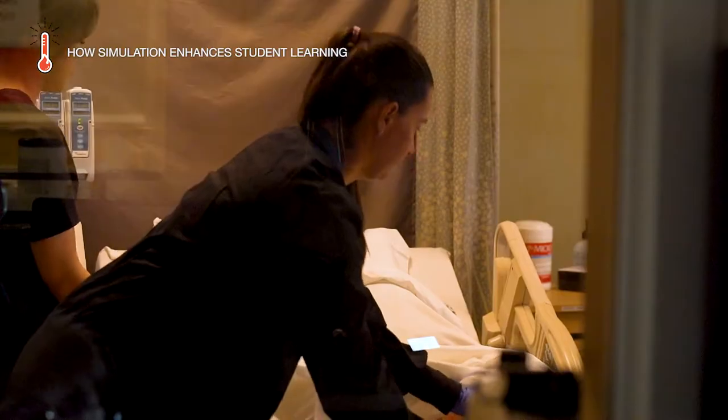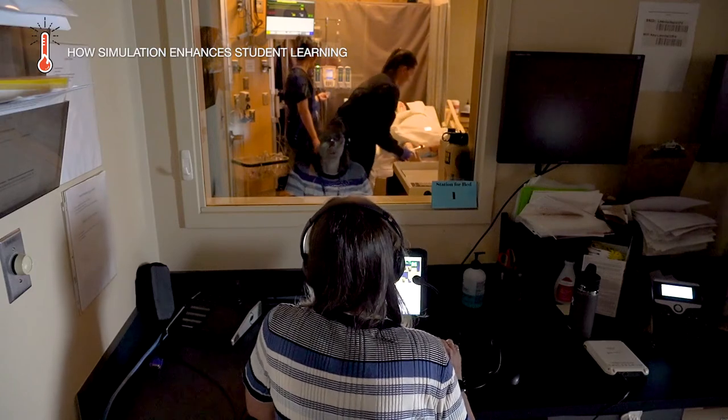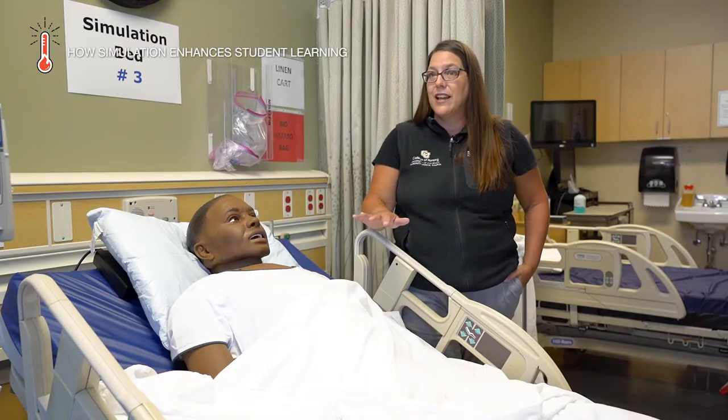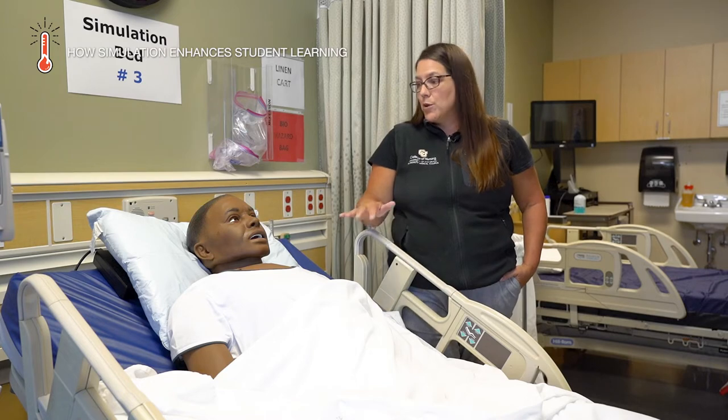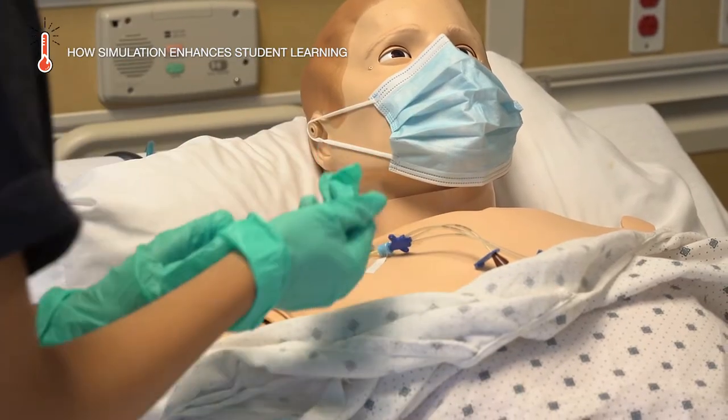We're able to direct the responses of the mannequins from the technology, and the two connect that way. They have heart sounds, lung sounds, bowel sounds, respiratory rates, and they blink and sweat. They can actually bleed also.